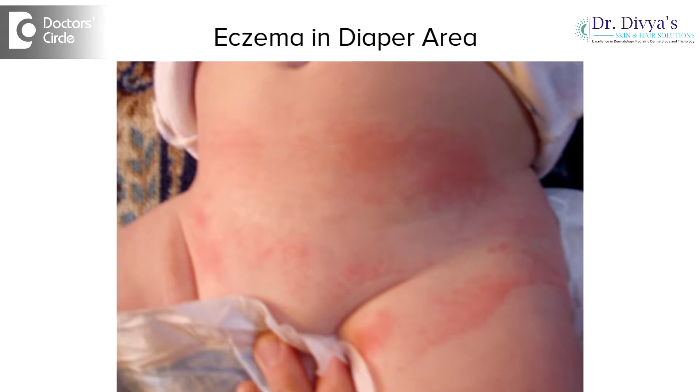With the advent of super absorbent diapers, we see a slightly decreased incidence. I would prefer a diaper compared to a cloth nappy. If we are using a cloth nappy, make sure that after passage of every urine and stool, it is changed as fast as possible.